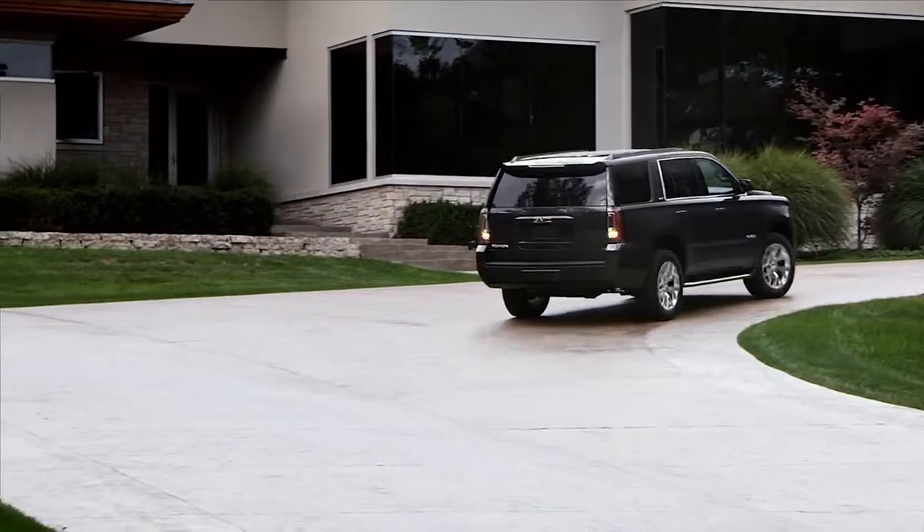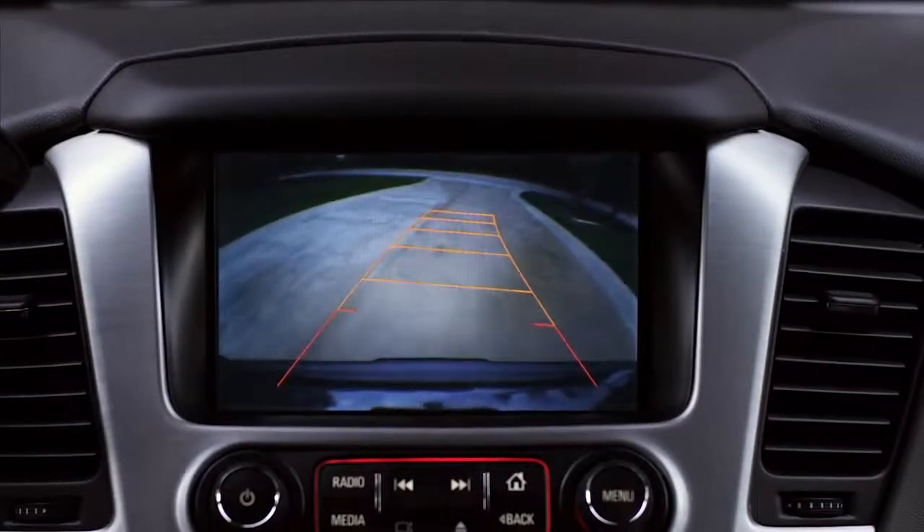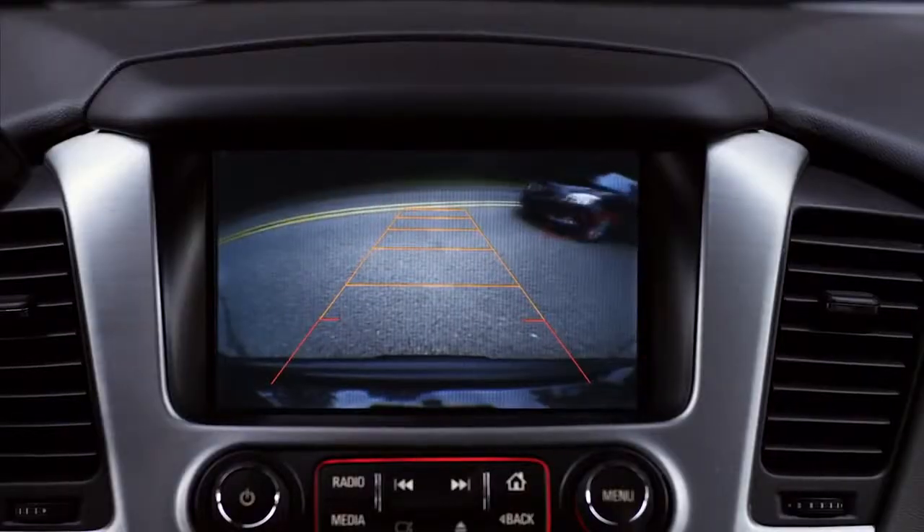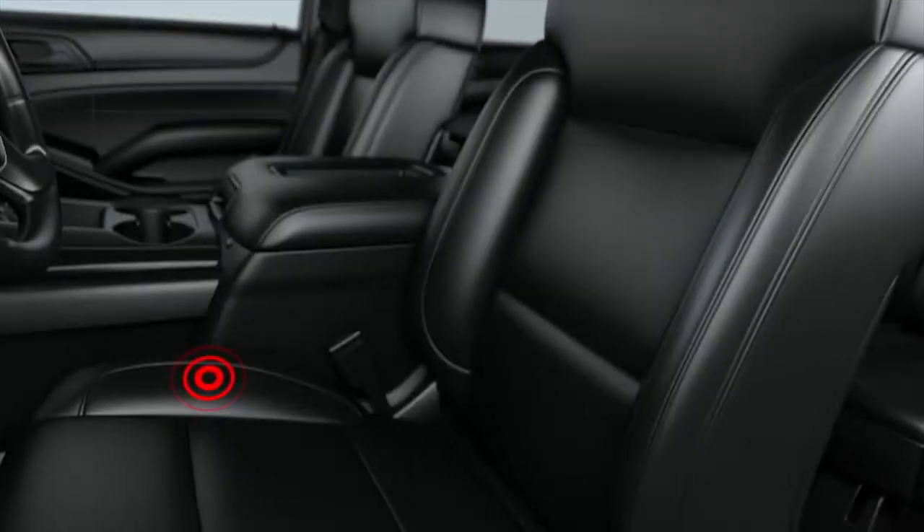For added confidence, Yukon is also available with rear cross-traffic alert. Yukon's radar sensors detect vehicles approaching from either side and provide a display and audio or sensory alert.